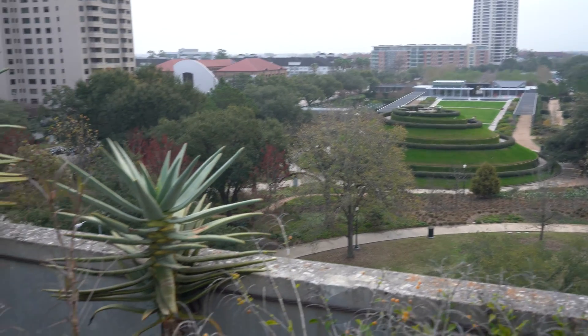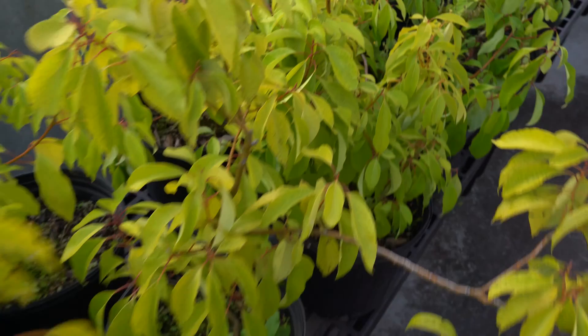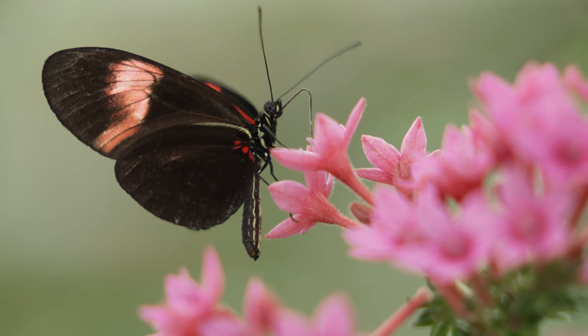Hey folks, Craig Levati here at the Houston Museum of Natural Science. I am on the seventh floor of our parking garage — that's Taurasaurus to some of you guys out there. Some of you might not know that we have our own greenhouse on the seventh floor. This is the greenhouse that supplies everything for the Cockrell Butterfly Center. We even hatch butterflies in here. Let's go check it out.